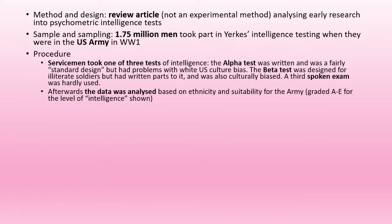Those men took one of three tests of intelligence: either the alpha, the beta, or the spoken exam, all of which had problems with how they were implemented. Some of them were culturally biased. Tests that required writing were given to illiterate soldiers and vice versa.